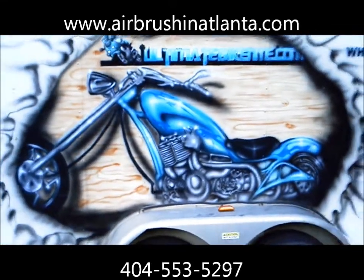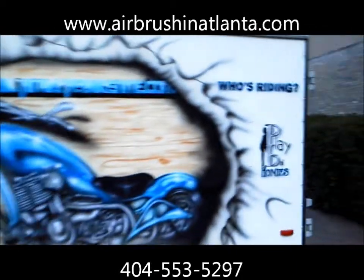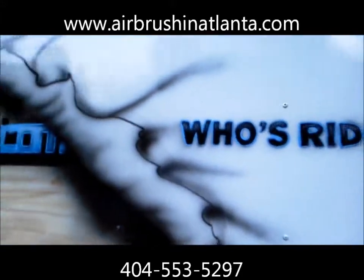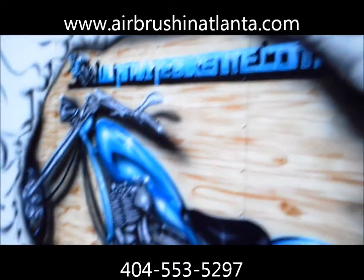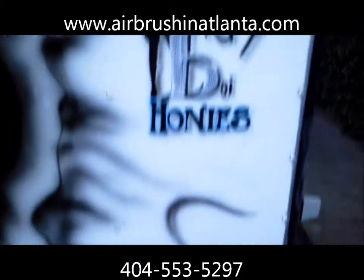When you go out, it's real shiny. Right now it's almost about to turn dark, so when we come back we're gonna show you a little bit more in the daytime, how it looks. That's it — see me in the corner right there. AirbrushingAtlanta.com.